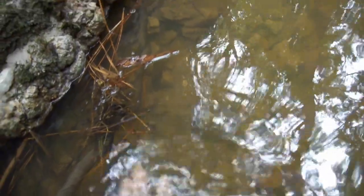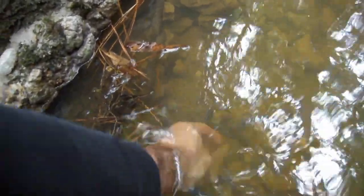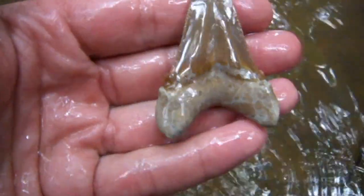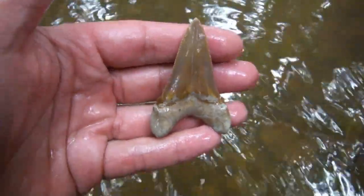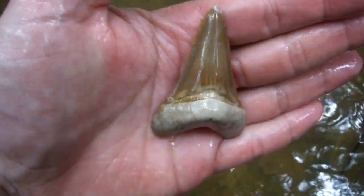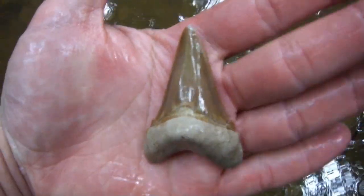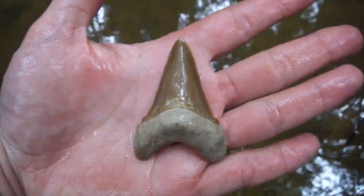There we have our first big one of the day. Let's see what it is. I think it's an Angosteiden, but let's see if it's nice. Oh yeah. That's really nice. That's got everything. Yeah buddy - knew this was gonna be an awesome day.